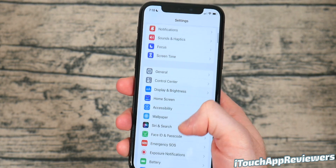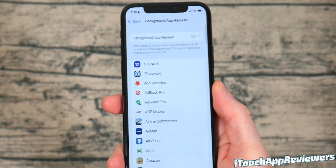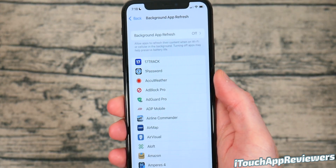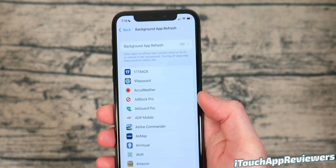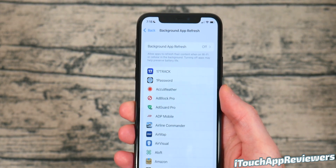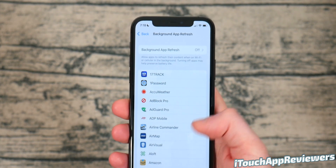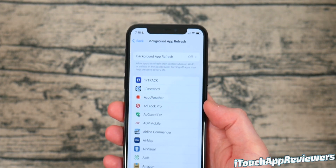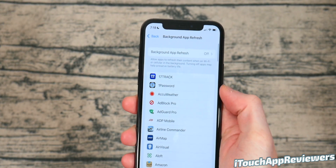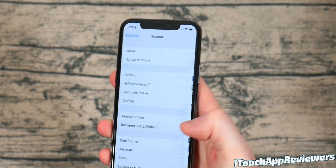This next one is a big one, so make sure you're paying attention. In the Settings app, scroll down until you see General, and then click on Background App Refresh. Make sure this is turned off. You really don't need it — all it's doing is refreshing apps in the background, which just wastes your battery. This does not turn off your notifications. You will still get your notifications; this has nothing to do with that. There's a 90% chance you do not need this on. I've used iPhones for 10 years and have never used Background App Refresh since it was launched.